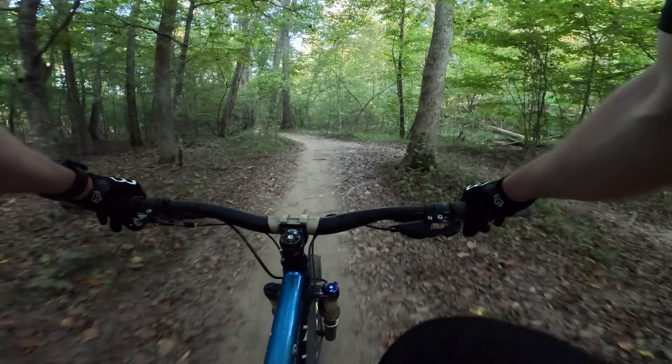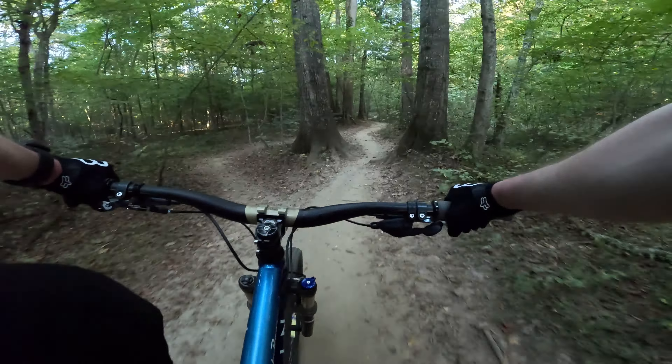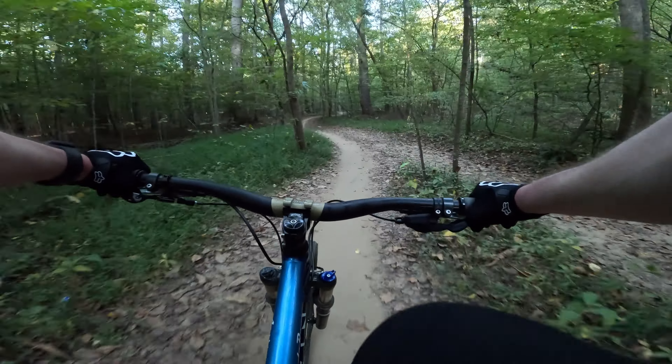Dude, that is awesome actually. So cool. I made it about a foot. See right there, I'm losing that speed. Let's try it one more time.